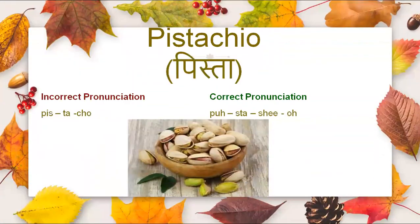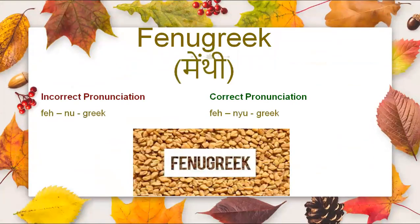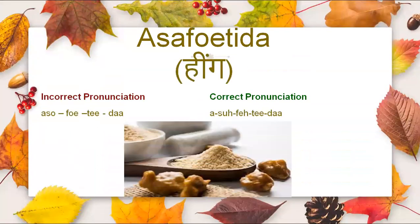Then we have pistachio. It is not pistacho, it is pistachio. Penugreek — it is penugreek. Now comes asopatida. Not asopatida, it is asopatida.